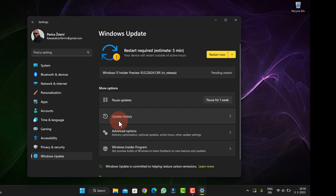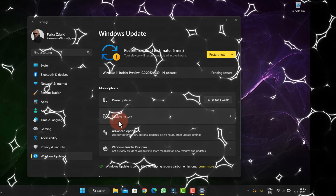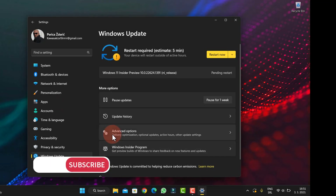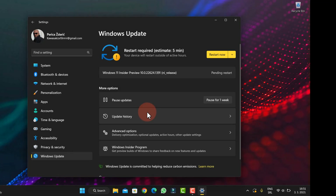Now I show you, and I want to share with you. Like I said, Windows 11 Insider Preview 10.0.22624.1391 and I release. It will be interesting to see what is new and if it has bug fixes or whatever.